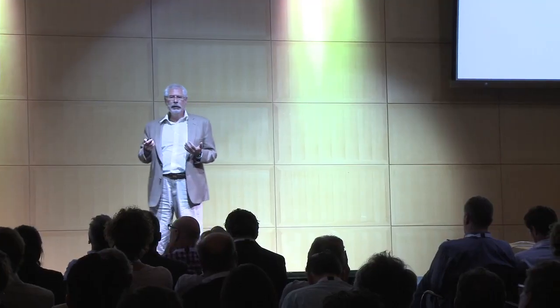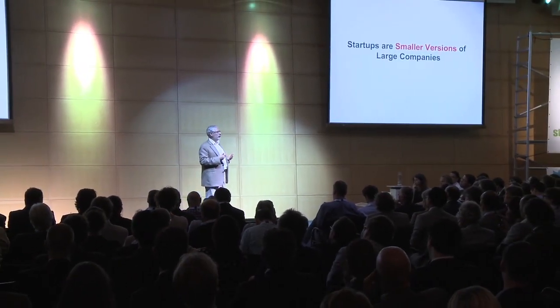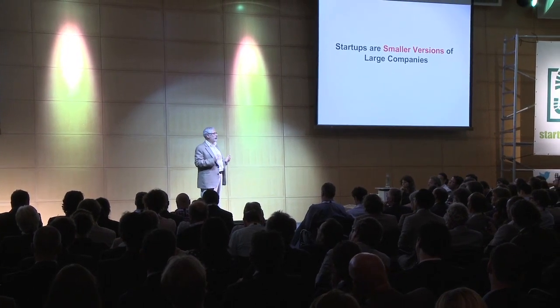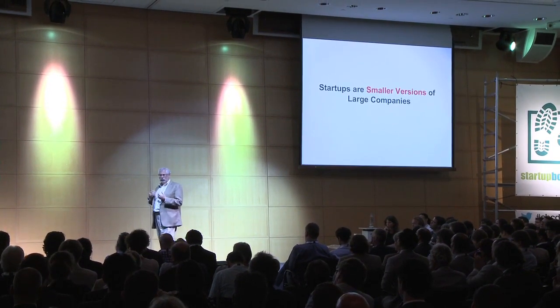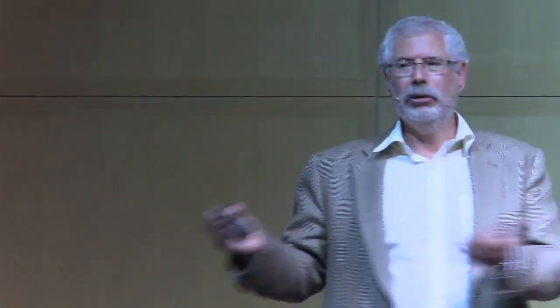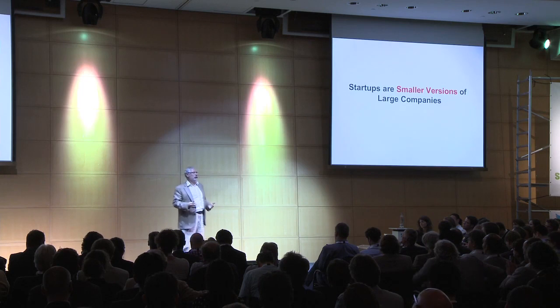I'm going to do this by telling you what we used to believe in the last century of entrepreneurship and what we now know. What we used to believe is the distinction between search and execution. We used to believe that startups are smaller versions of large companies. When Silicon Valley first received its professional investors, their backgrounds were either business people with MBAs or financiers with financial degrees. They took everything they knew from growing and managing large corporations and applied them to early stage ventures.